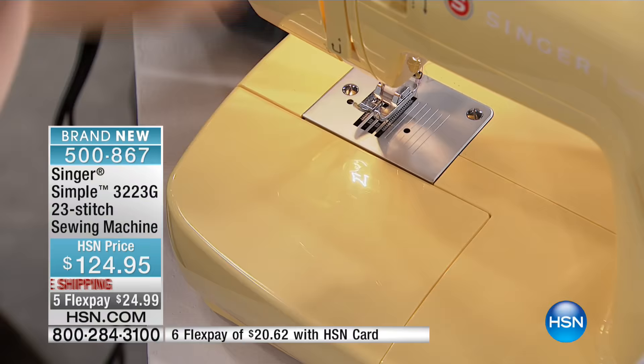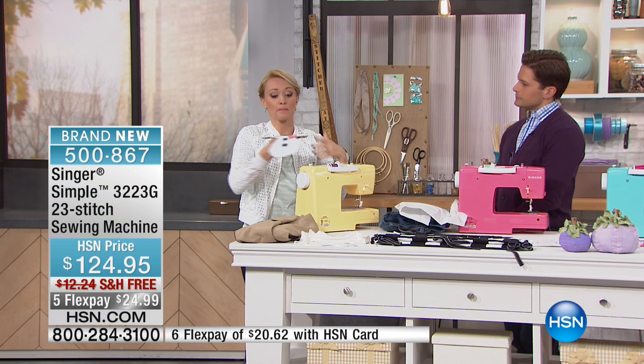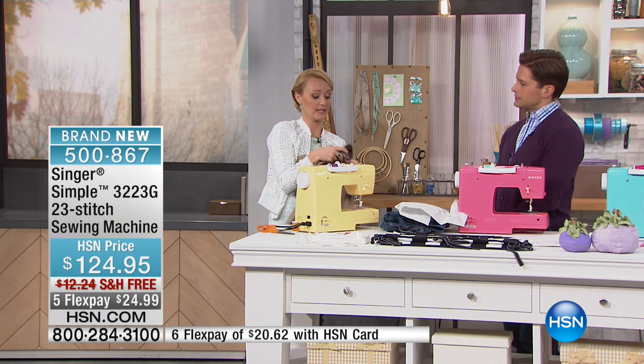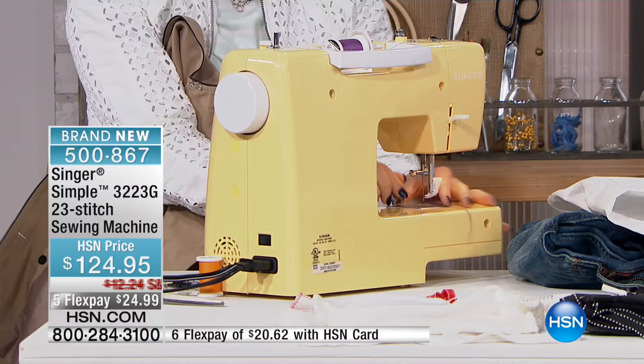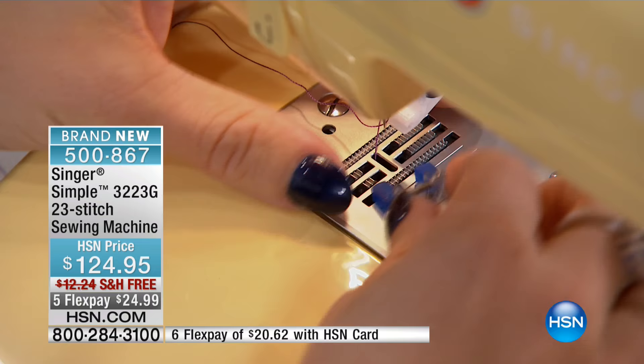If you want to do mending, this is a wonderful machine for that. Let's go ahead and do some buttons with the machine. Sewing buttons by hand would take a long time, so whether you're putting buttons on a piece for crafting or mending purposes, this machine is going to do that very quickly. All I'm going to do is snap off the all-purpose foot and snap on our little button sewing foot. It's very easy — it just snaps on just like so.